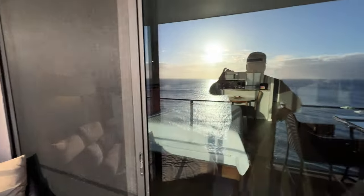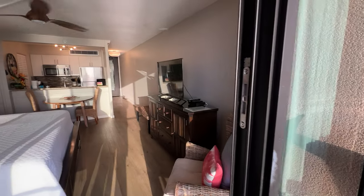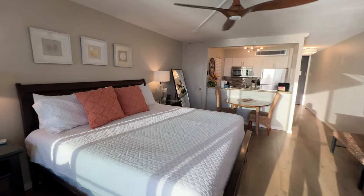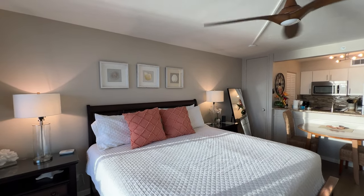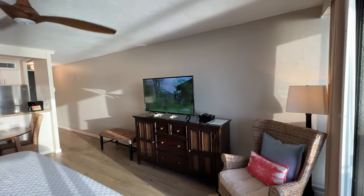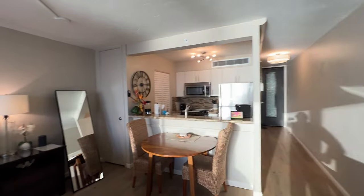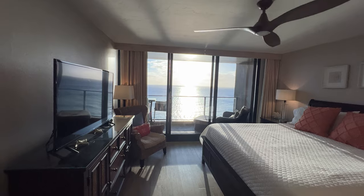Heading indoors, we have a recently remodeled studio one-bath residence with woodgrain laminate flooring, a beautiful king bed, flat screen TV — a very comfortable 450 square feet of living area with unparalleled views the minute you walk in the door.